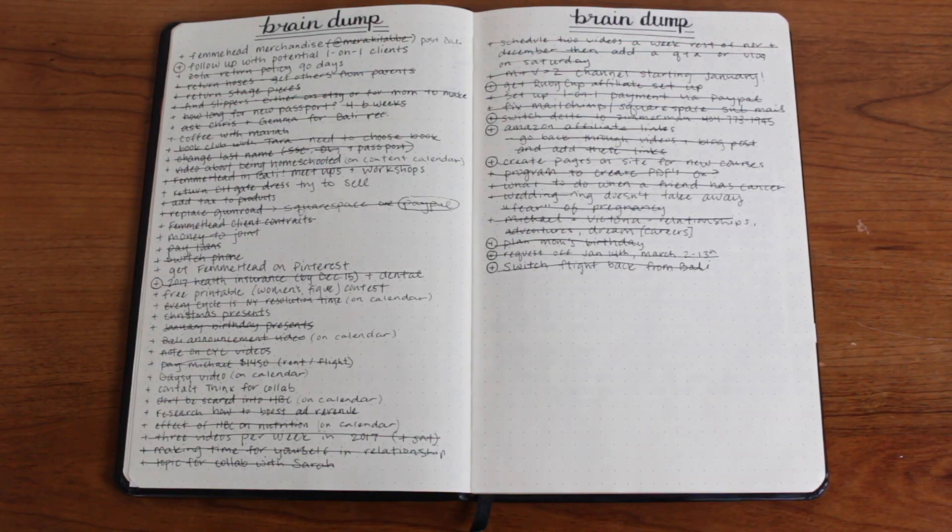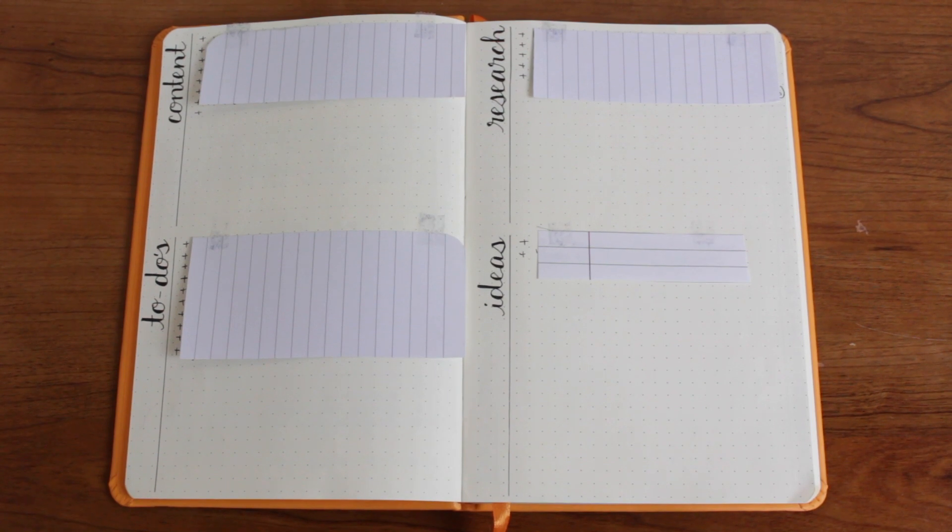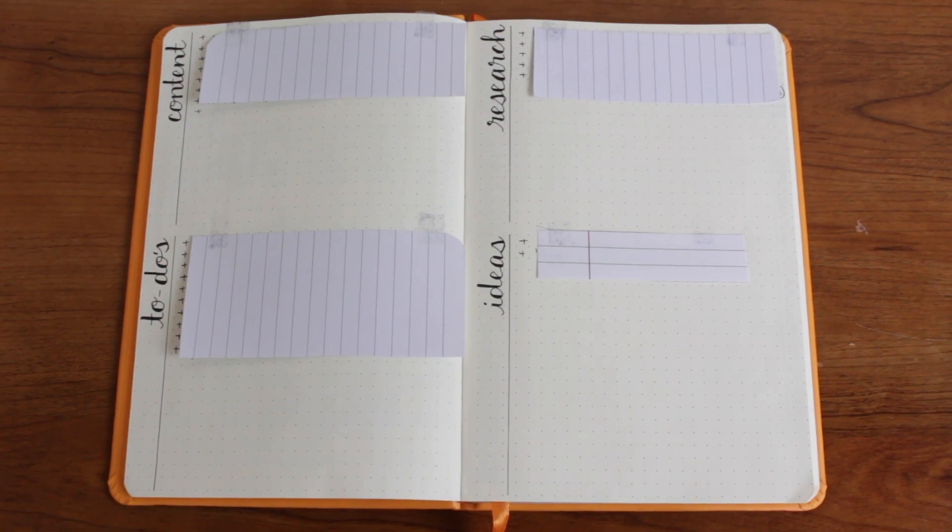Last year, my next spread was a brain dump page. I actually really, really like the brain dump page. I'm very particular about what goes on my weekly spread. There's a lot of stuff floating around in my head — things that need to get done, or ideas I have — and I wanted a place to put that, so that is my brain dump page. It is phenomenal. By the end of the year, I got down to just one page, but this year I decided to expand it back out to two pages and instead break it into categories so I can organize my thoughts even further.